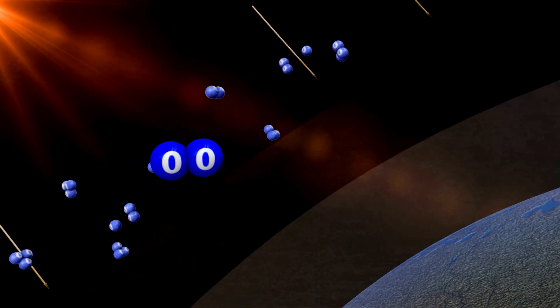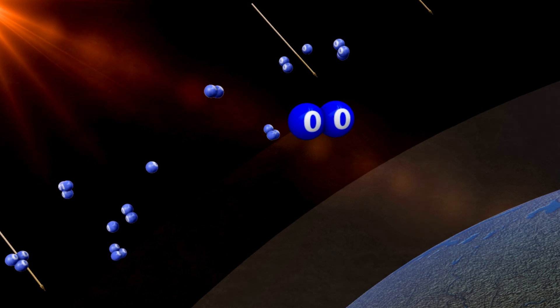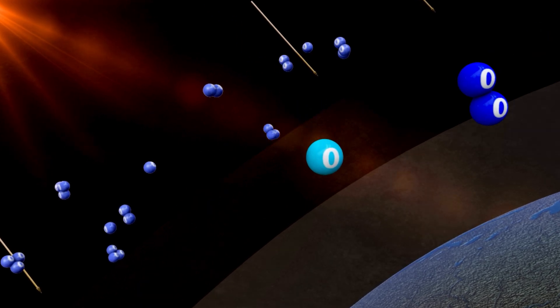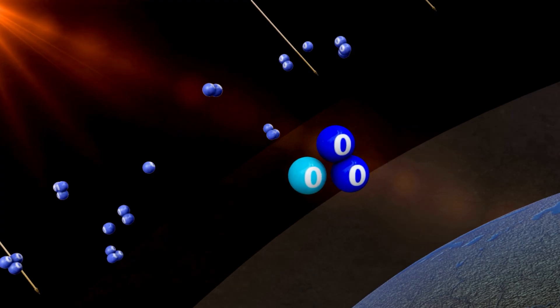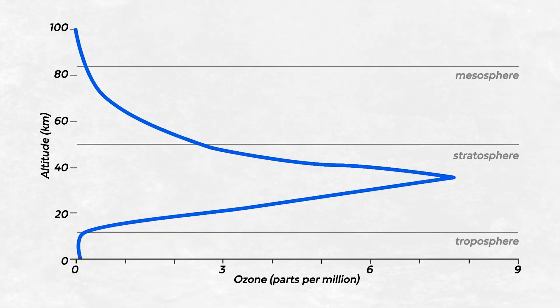However, it was eventually realised that these wonder molecules were actually unintentionally destroying a section of the Earth's atmosphere — the ozone layer. Ozone, or O3, naturally forms in the Earth's middle atmosphere due to sunlight splitting apart oxygen molecules, forming a particularly dense layer around 25km above the surface that we call the ozone layer, but it's a pretty fuzzy, ill-defined layer.